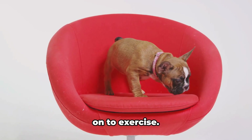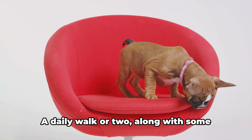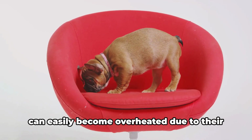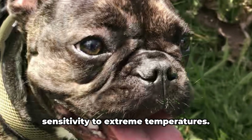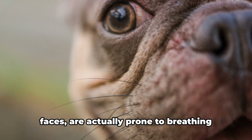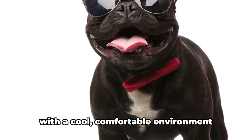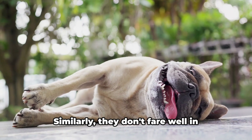Speaking of activity levels, let's move on to exercise. Despite their compact size, French Bulldogs are surprisingly active. A daily walk or two, along with some playtime, should suffice. But be careful not to overdo it, as they can easily become overheated due to their brachycephalic nature. French Bulldogs, with their cute squished faces, are prone to breathing difficulties during hot weather or intense exercise. Therefore, it's crucial to provide them with a cool, comfortable environment during the summer months, and to limit their outdoor activities during peak heat hours.